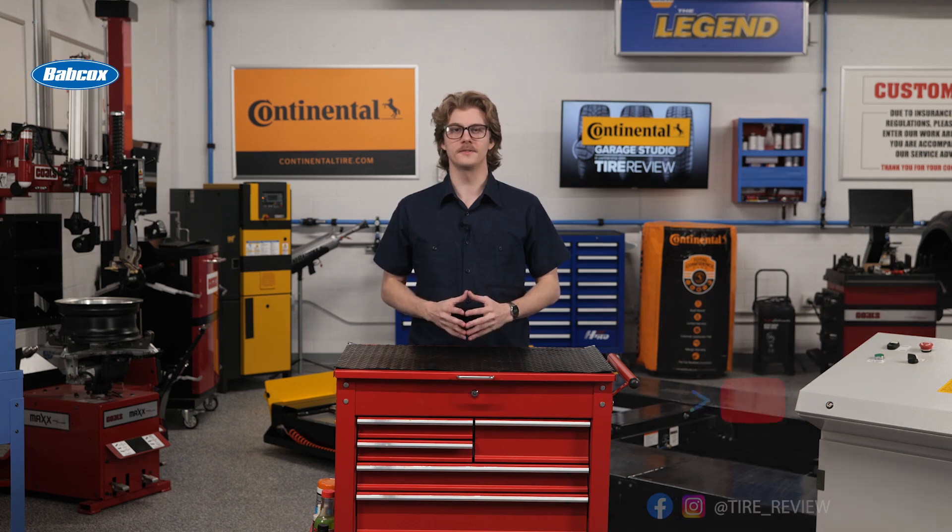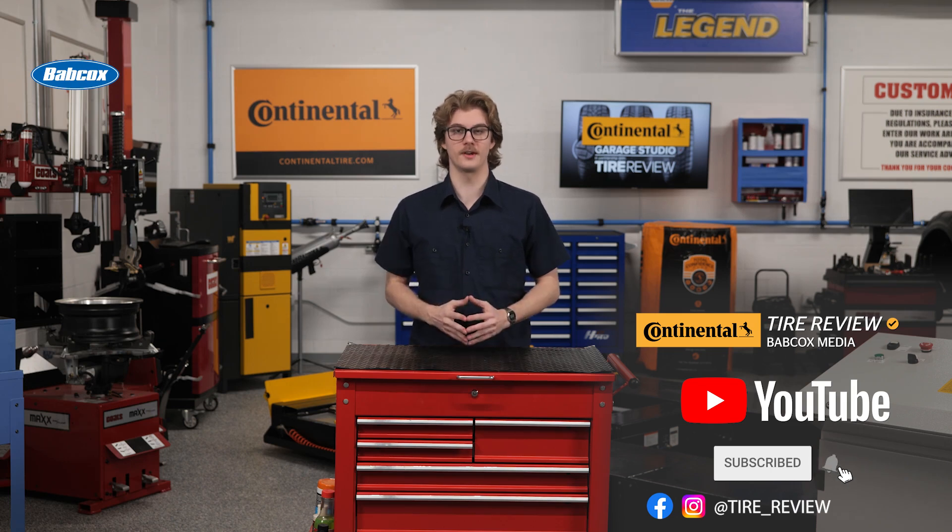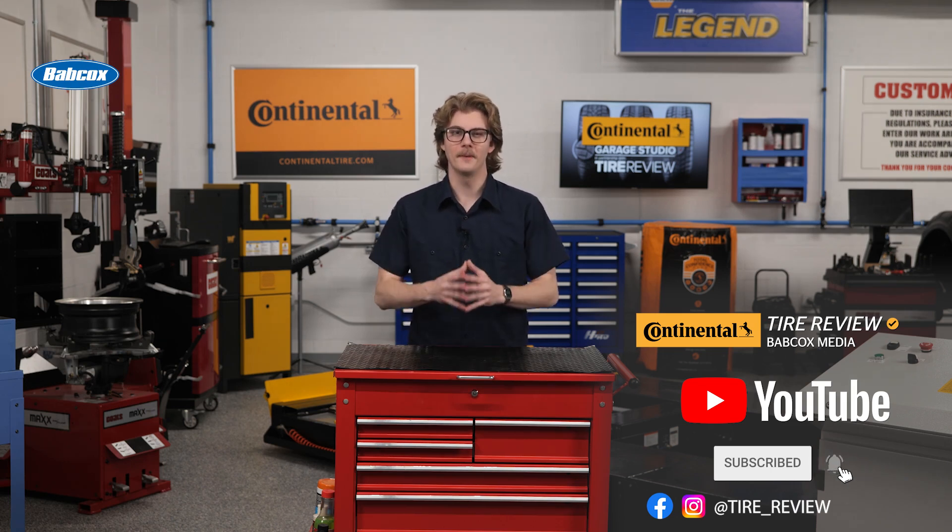For more tire and service videos, don't forget to follow us on Instagram, Facebook, and subscribe to our YouTube channel. I'm Christian Hinton, coming to you from the Tire Review Continental Tire Growers Studio at Babcock's Media. Thanks for watching.